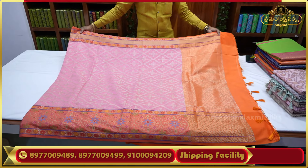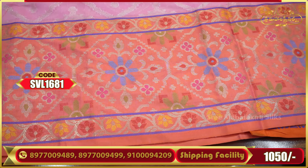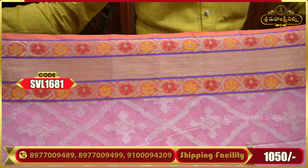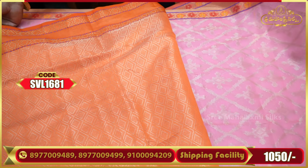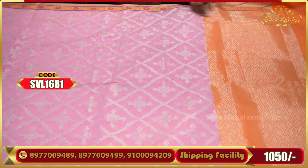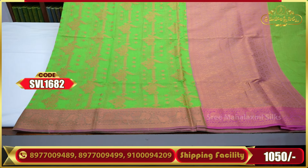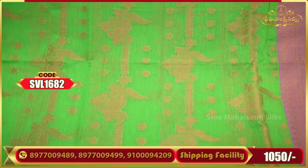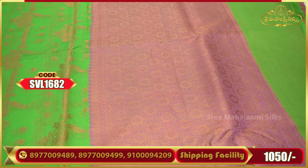The color combination is very attractive. These are soft and smooth fabrics with excellent color combinations.